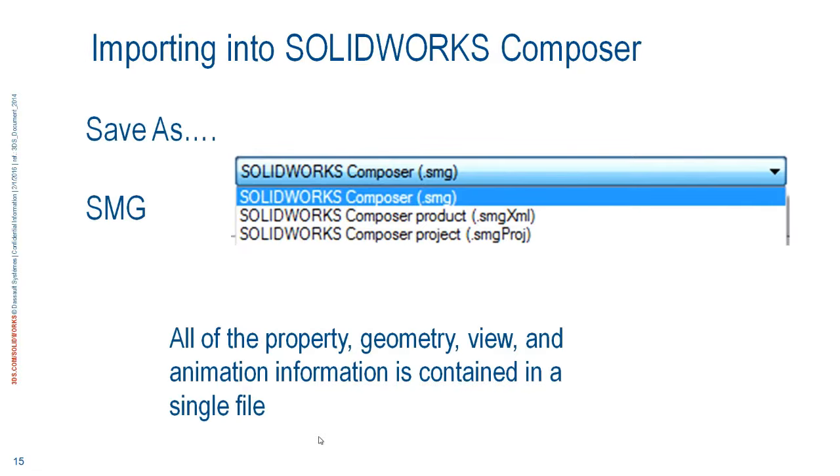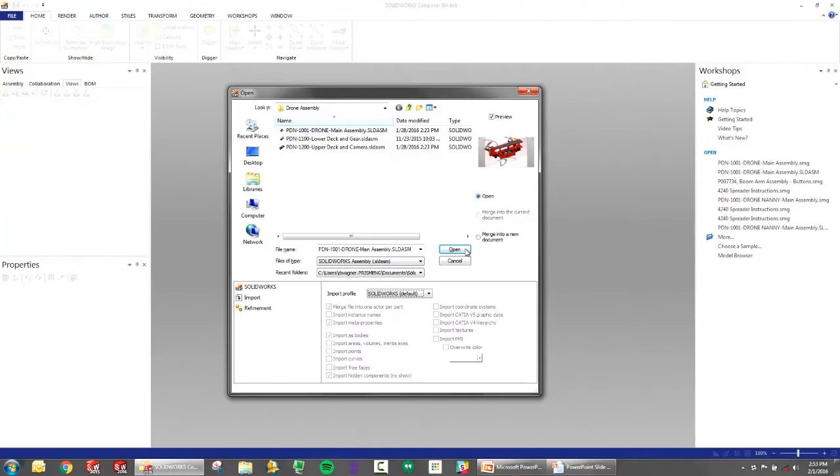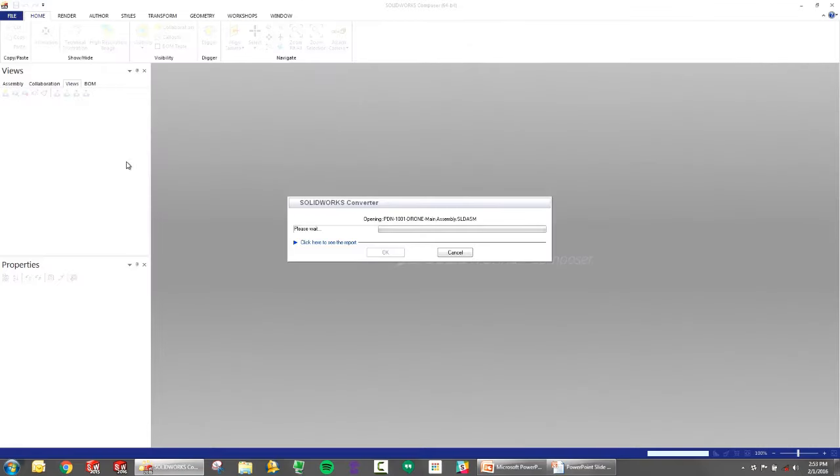Once we bring it in, the first thing you want to do is save the file. Composer almost hangs onto the SolidWorks part until you hit save and create that Composer SMG file. So let's bring this in live — I'll pick the assembly, click open, make sure import settings are set to SolidWorks default, and hit open. It says 'launching SolidWorks,' 'opening file,' 'starting conversion' — it actually launches SolidWorks in the background, opens the file, and does this conversion. You can click for more information, but we'll just let it run. It's converting the whole drone assembly to a SolidWorks Composer file.